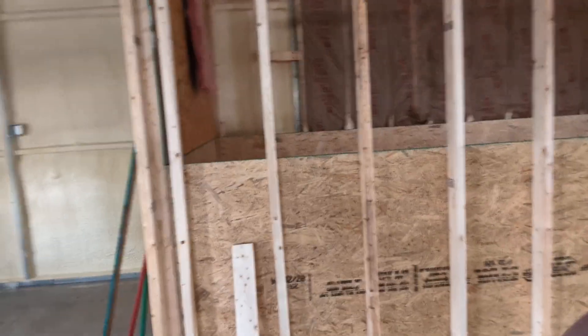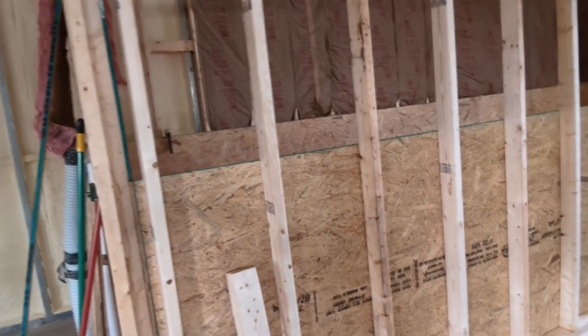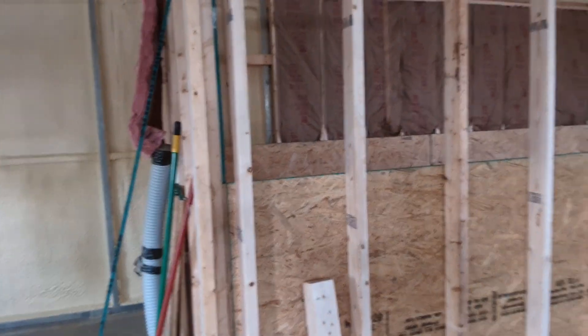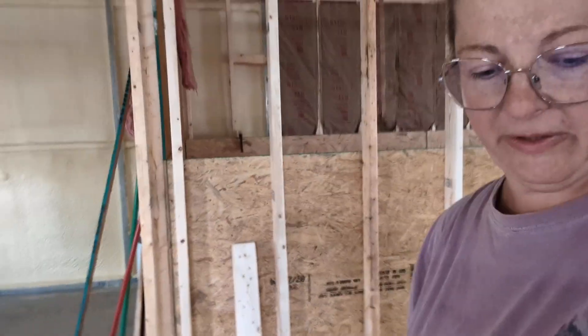We got the garage doors installed, the spray foam done, and then behind me here you'll see that we're building the extended pantry. It's gonna be in the far corner. There'll be a laundry set up back here. I can't really get to it too well — there's stuff in the way.